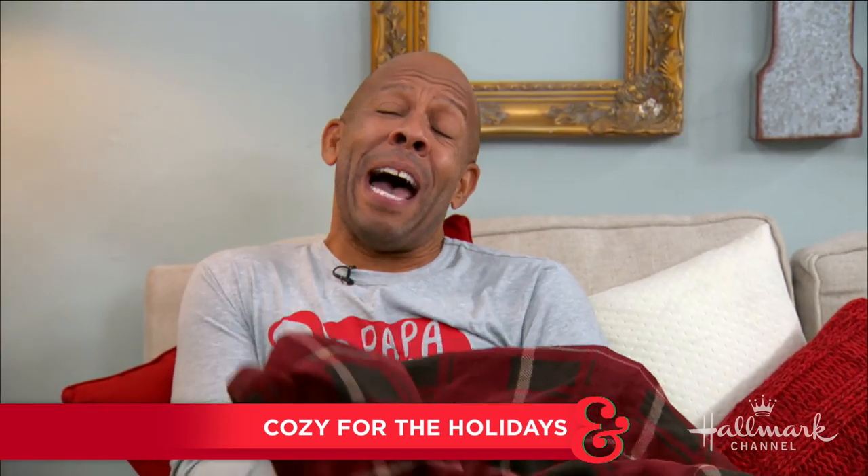We all know the greatest gift of all is spending Christmas with those that we love. Showing us how to make our homes cozy for all of our holiday visitors is a guy who's pretty cozy right now — Ken. He's wearing his pajamas. I'm all comfy.